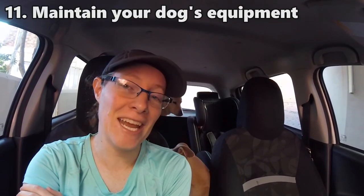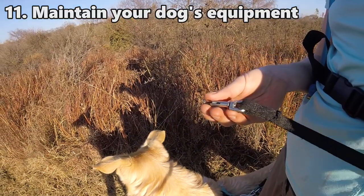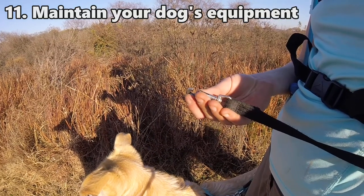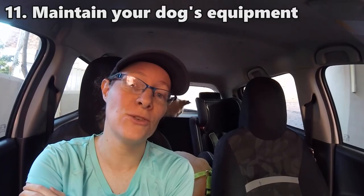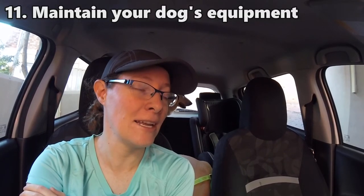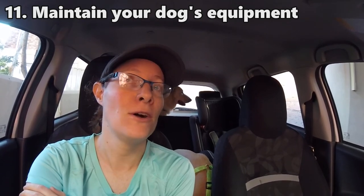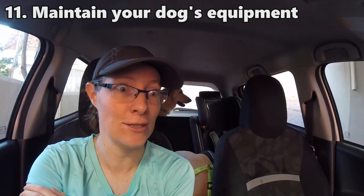The other thing that is extremely important is to maintain your equipment. Your leash and your harness, collar, or whatever you're using to walk your dog — you need to check it after every single walk. Make sure it's in good repair, because the point at which your dog is leaping and lunging is not the point at which you suddenly remember there's a tear through one of the webbing straps of your harness and wonder if it's going to hold.